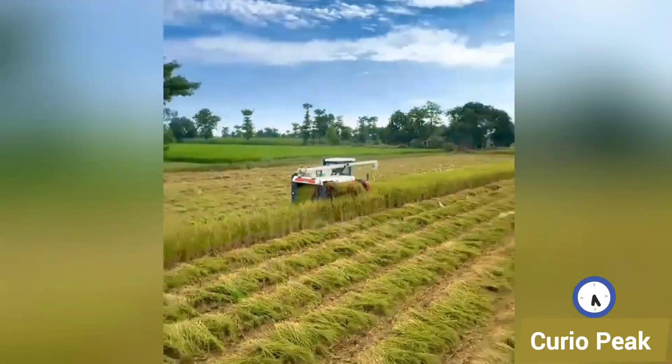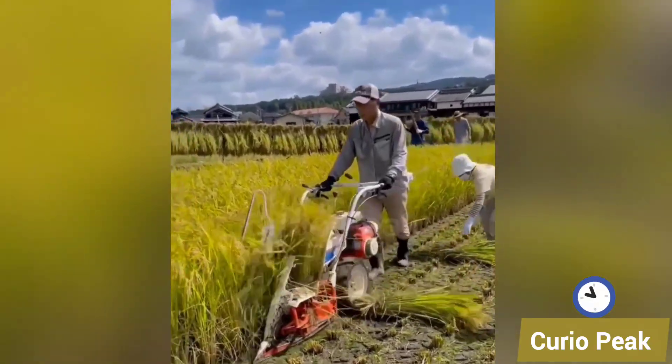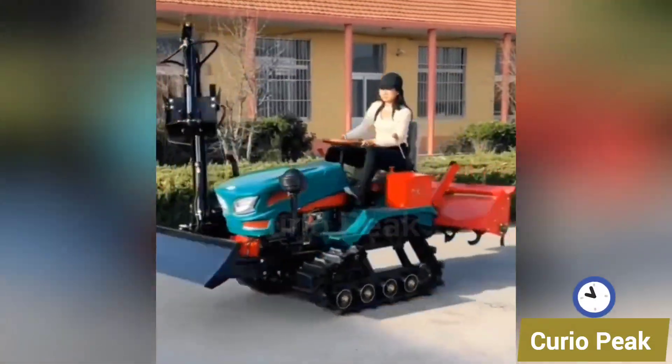Welcome to Curio Peak. Farming has always been about hard work and dedication, but today technology is changing the way fields are prepared, planted and harvested. Small machines are making big differences in the lives of farmers, from digging soil and planting trees to weeding and harvesting crops.